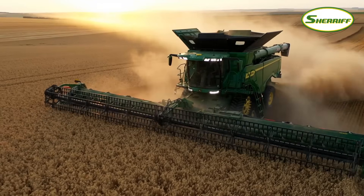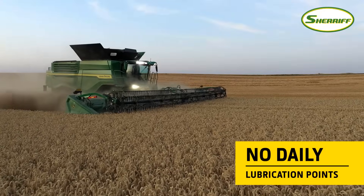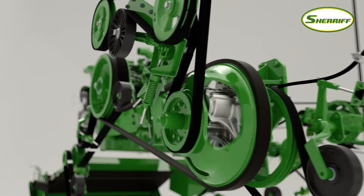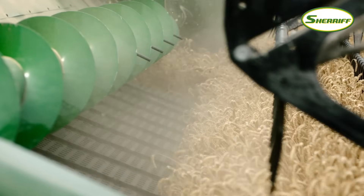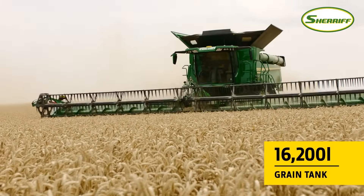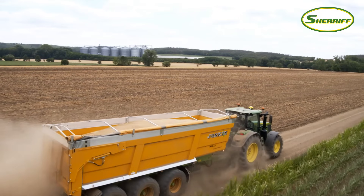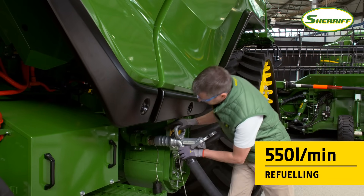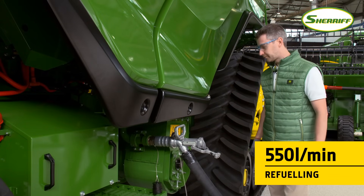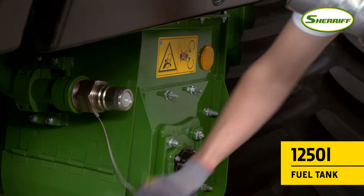The X9 is designed to save you time with reduced maintenance requirements and time-saving features. There are no daily lubrication points and fewer belts — only one chain and 20 fixed and 3 variable drive belts, significantly less than competitive combines. The massive grain tank lets you harvest for longer between offloads, so you'll enjoy greater flexibility for your harvest logistics. When you do have to stop for refueling with the fast fuel system, it's more like a Formula One pit stop, taking just 2.5 minutes to load enough fuel to keep you harvesting non-stop for the next 14 hours.